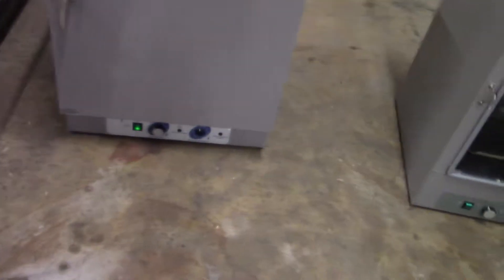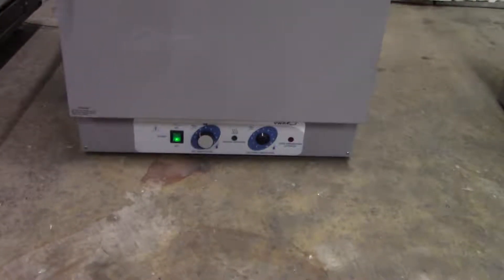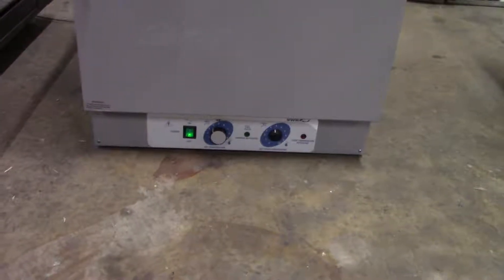It's got a max temperature of 200 degrees centigrade. You can see the set temperature and the over temp right there. Analog dials.